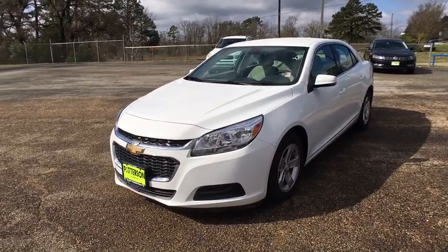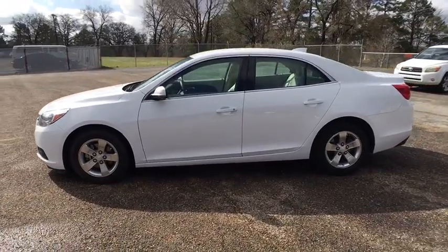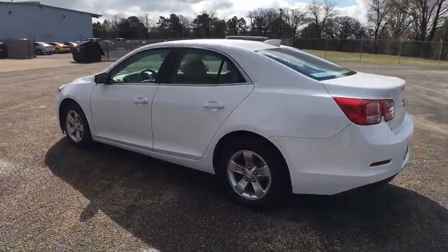A 2016 Chevrolet Malibu — a combination of performance and fuel economy. The Malibu is a great commuting car. This vehicle has less than 40,000 miles.